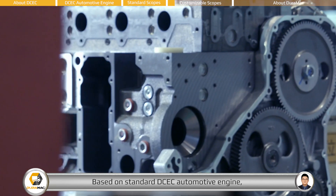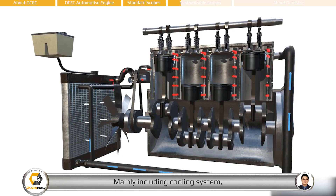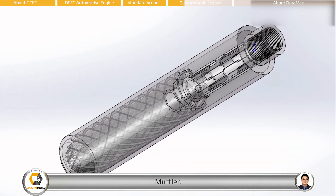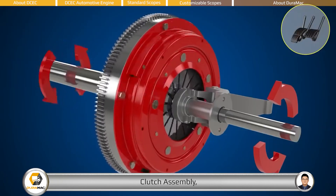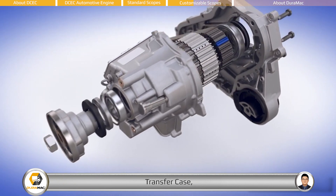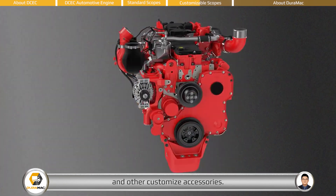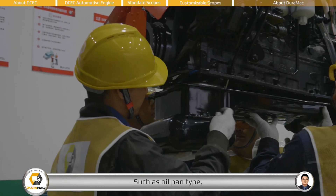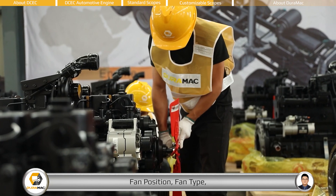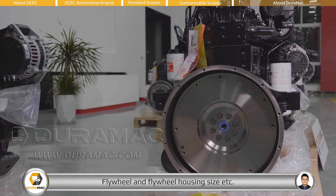Based on the standard DCEC automotive engine, Duramac provides abundant optional items, mainly including cooling system, air filter, muffler, PTO, accelerator pedal, clutch assembly, transfer case, Valeo air conditioner compressor, and other customized accessories. With a professional and experienced engineering team, Duramac also provides customized modification services such as oil pan type, fan position, fan type, dipstick position, turbocharger position, and flywheel and flywheel housing size.